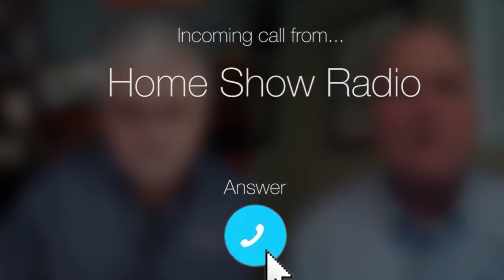Ask Tom on Home Show Radio. Lou from Sugar Land has a question about a shower leak.